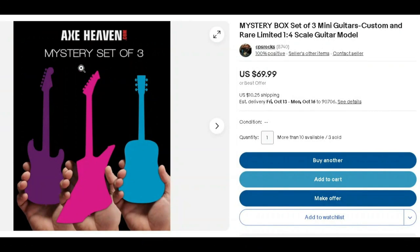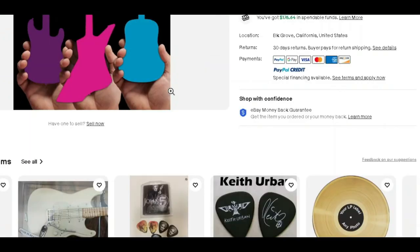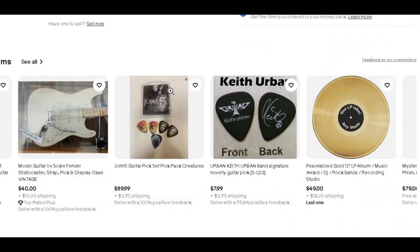Hey everybody, it's Mama J and I am here with a different type of mystery box. I actually ordered this mystery box from xhaven.com — a mystery set of three. We won't know what we're getting. It was seventy dollars for the three, which is not a bad deal. These normally run about 25 to 30 dollars a piece depending on which one you're getting.